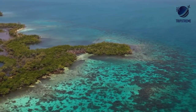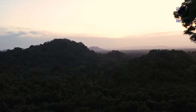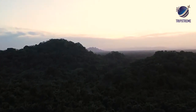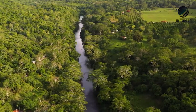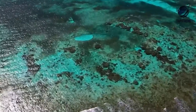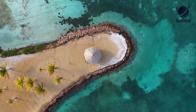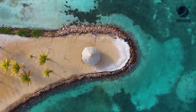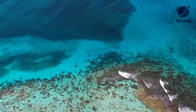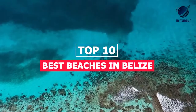Belize is full of gorgeous beaches to relax on, swim in, and explore, thanks to a 240-mile-long coastline hugging the Caribbean Sea and hundreds of offshore islands. From powdery white and copper sand to palm tree-shaded shores and clear blue water, Belize has beaches for all types. While the country has become known as a diverse paradise thanks to its massive barrier reef, even if you don't dive, you'll still enjoy these stunning and vibrant beaches. Let's check out the Top 10 Best Beaches in Belize.